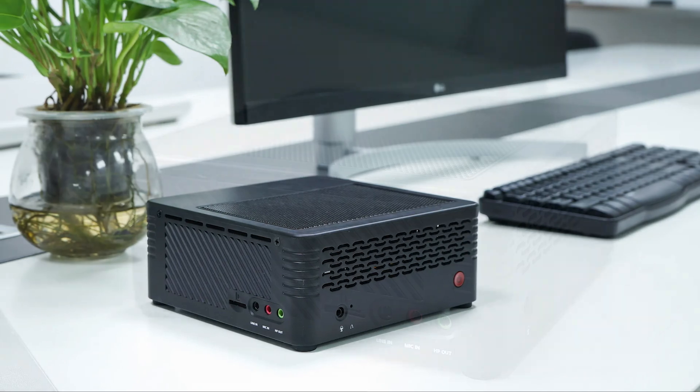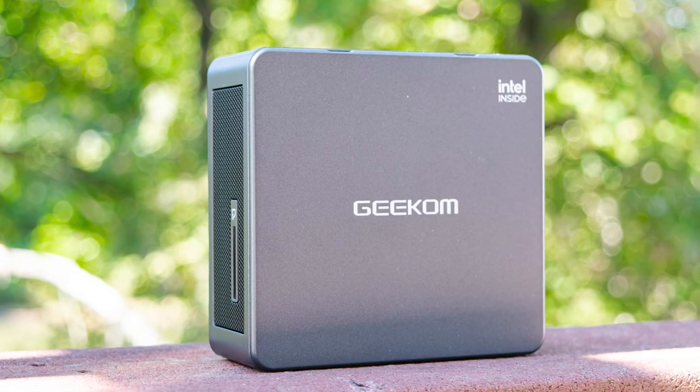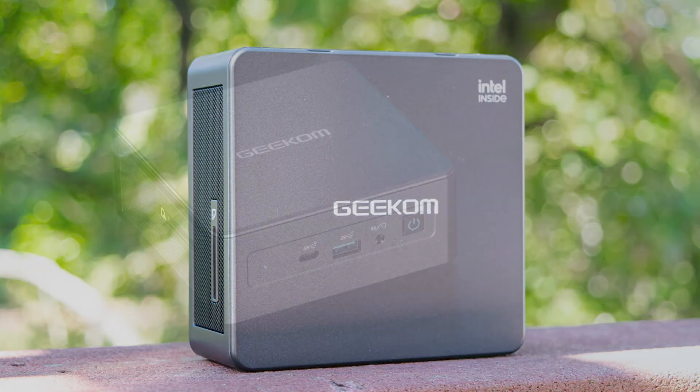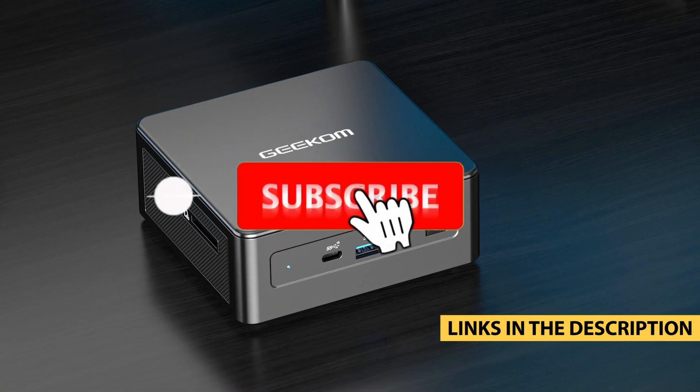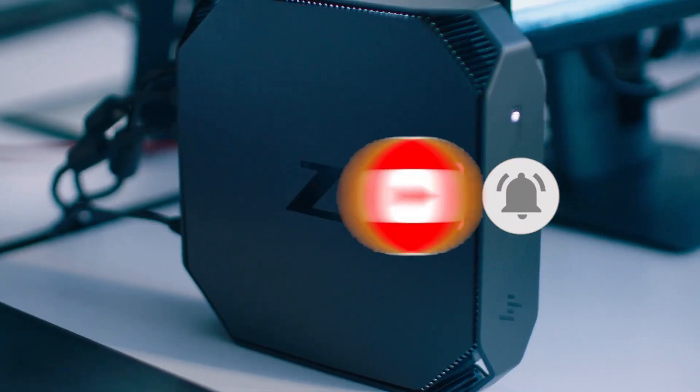But as the market grows, and with so many models and configurations, it's not always easy to determine which mini PC is best for you. That's why we have specially selected for you the 5 best mini PCs on the market in 2024. Let's dive right in.